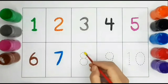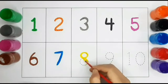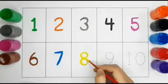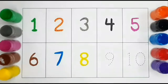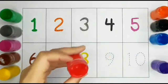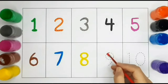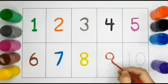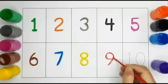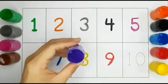Number eight. Eight, Red color. Number nine. Nine, Purple color.